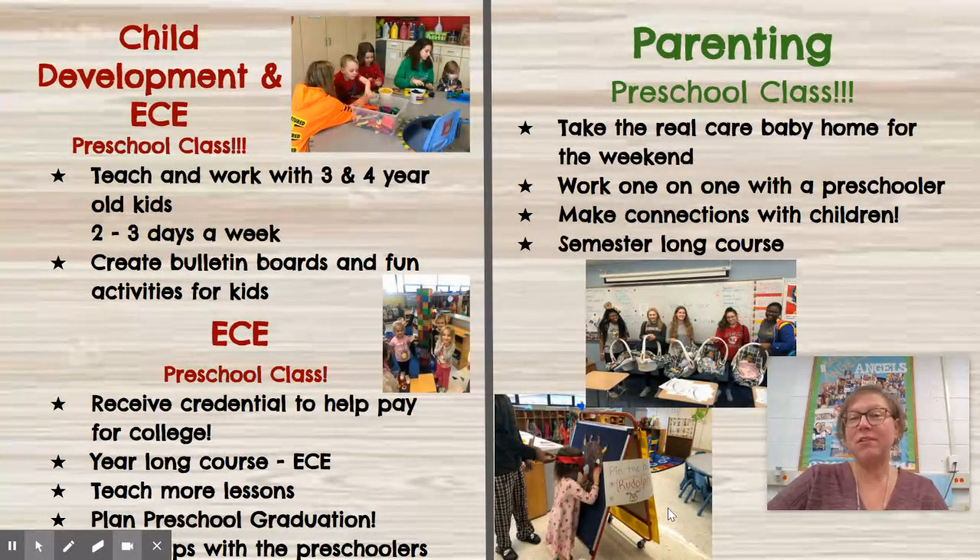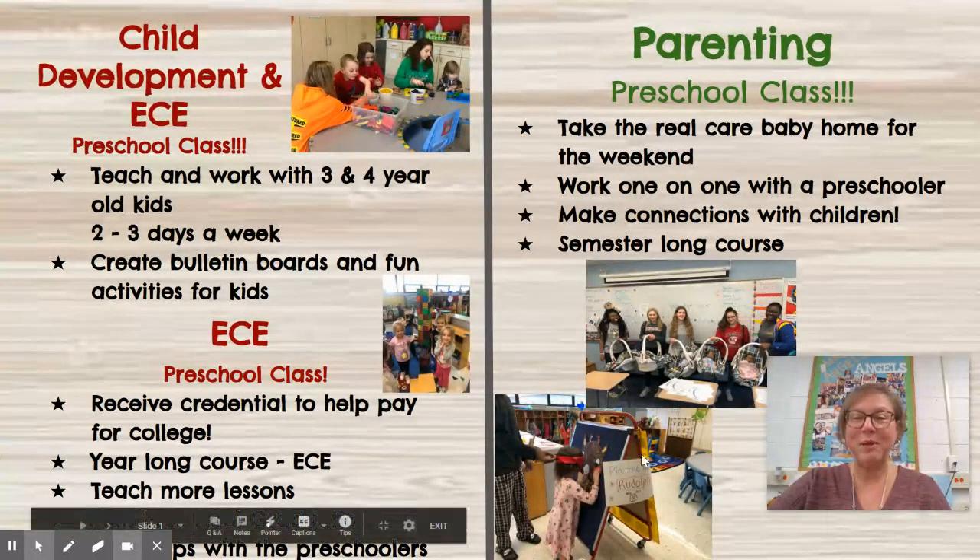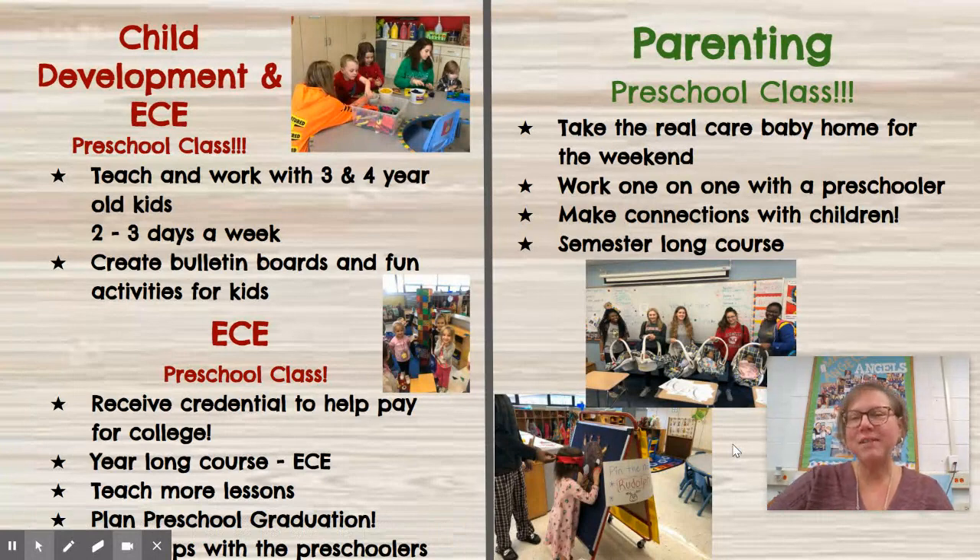The next course that you can take as a sophomore, junior, or senior is Parenting. Again it's a preschool class. You get to work with the kids two or three days a week. You also get the chance to take the real care baby home. You can see this picture over here of these students getting ready to take the baby home for the weekend. In Parenting you do more types of activities that a parent would do with their kids — you have a snack time, you read stories, you plan a craft, that kind of thing.